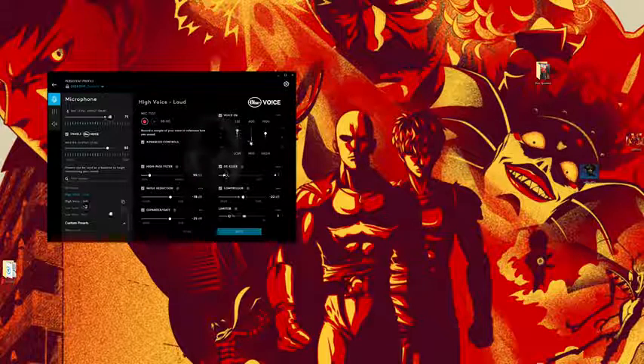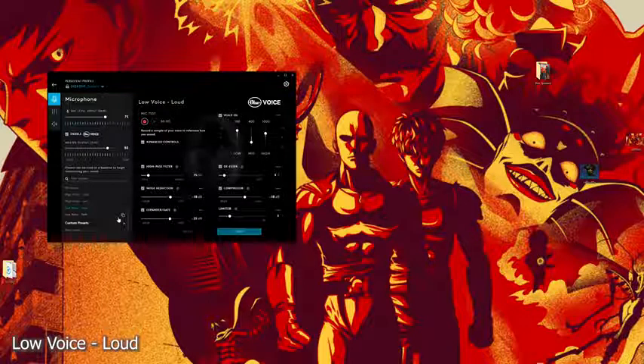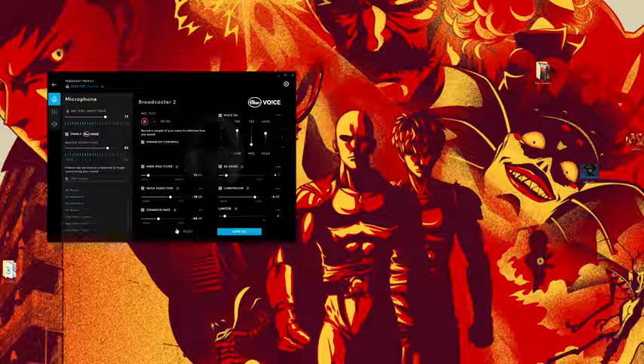There's High Voice Loud, High Voice Soft — a different audio level — then Low Voice Loud and Low Voice Soft, each giving a different representation of your voice. I really love that they've given this much attention to the microphone. You can copy any of these presets, save them, or add new ones — full customization. I'm switching back to Broadcaster 2.